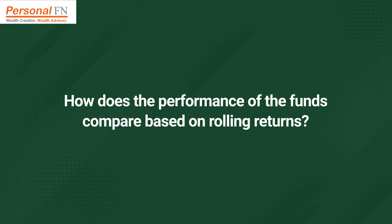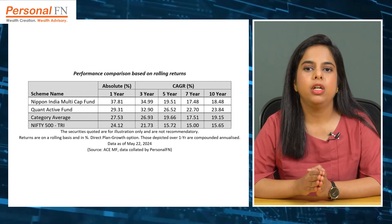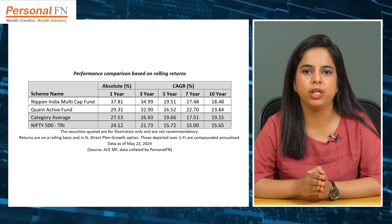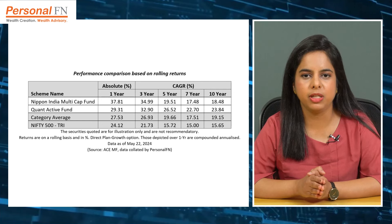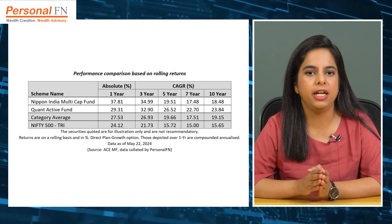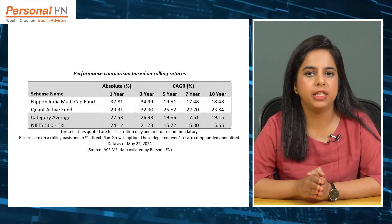Let us now compare how the two funds have fared in terms of returns. After a period of muted growth between 2019 and 2020, Nippon India Multi-Cap Fund has recovered and outpaced Quant Active Fund by around 8.5 percentage points in the last one-year period and by 2 percentage points over a three-year period on a rolling returns basis. Meanwhile, over the longer 5-year, 7-year, and 10-year periods, Quant Active Fund has emerged as a category leader. Notably, its stellar performance in recent years has slightly boosted its long-term returns.